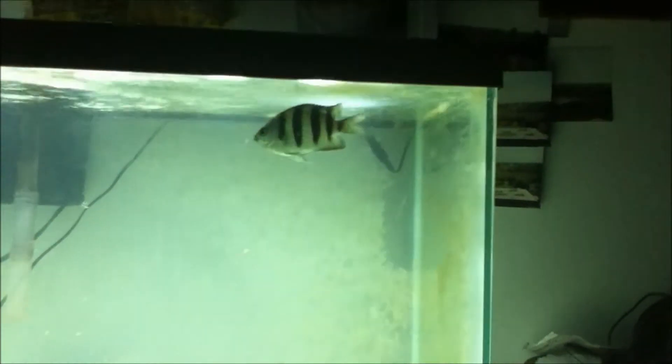It can reach up to seven inches or 18 centimeters, and its diet is omnivorous. So this is Fish Facts number one: sergeant major fish.